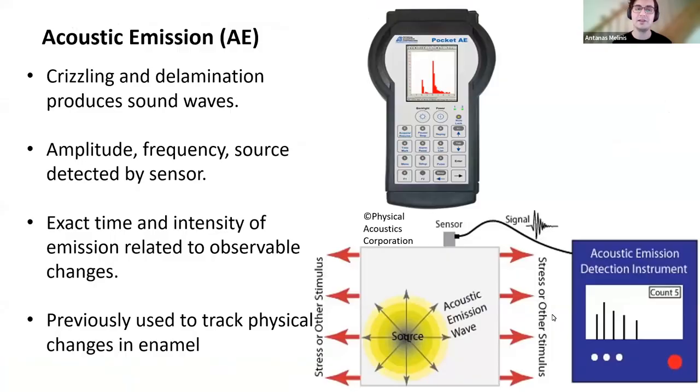We tried acoustic emission as a technique — crizzling, like any cracking, creates acoustic waves that could theoretically be detected by an acoustic emission detector, allowing real-time passive monitoring of crizzling. It has been tested successfully on wood and enamels. However, on glass, consistent successes were not achieved, partly due to COVID limitations, though there are glimpses that it could work. Further investigation is needed due to the technical challenges of acoustics on glass.